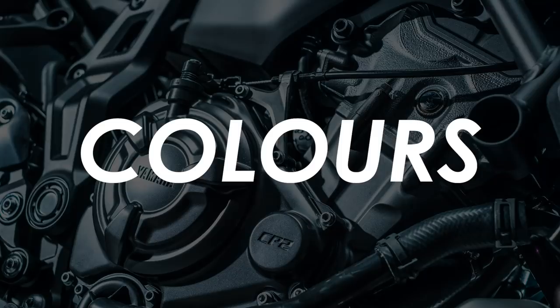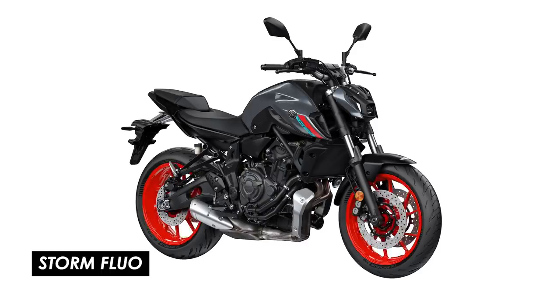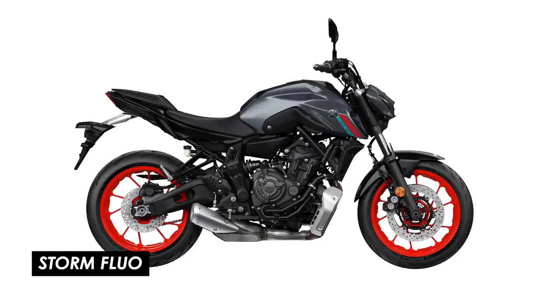Three colours will be available for 2021. Icon Blue features a blue tank, blue wheels and some silver accents on the seat unit and headlight cowl. A Tech Black version is unsurprisingly black, with just the exhaust system deviating from the scheme with some aluminium guards. My pick of the bunch is Storm Fluo, with a grey finish on the tank and headlight shroud, fluorescent red wheels and a bit of red and turquoise detail on the air intakes — I think this paint job suits the new super-modern front end the best.